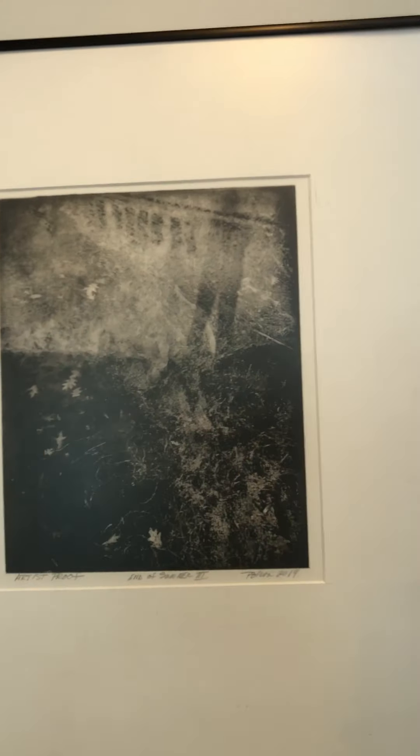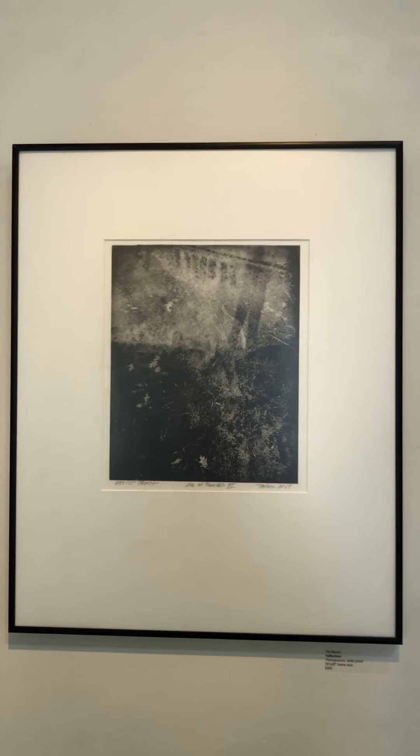A little further down the wall we have this piece called Reflection. This is also an artist's proof photogravure, framed to size 16 by 20, and also available for $350. Very nice, very subtle work — really nicely appreciated in person.